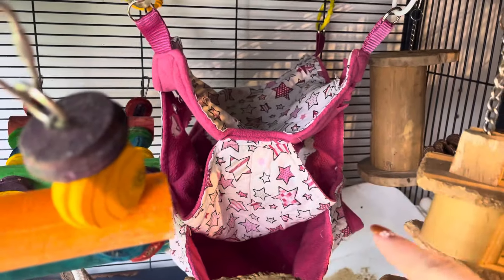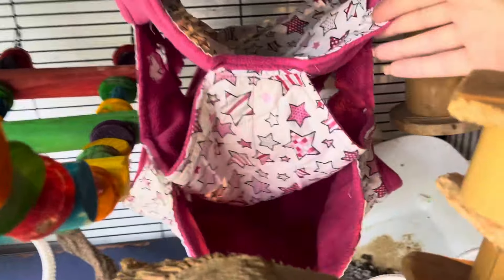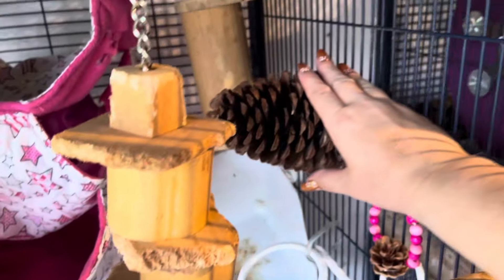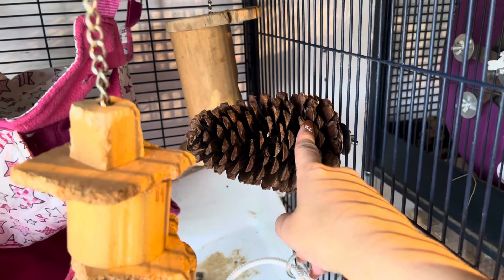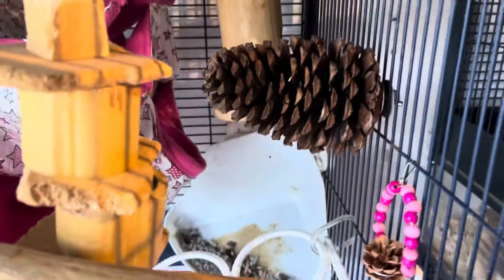If you guys are looking for nice hammocks, please go and check out Happy Rat Hammocks on Facebook — Judith's wonderful and so are her hammocks. We have the pine cone perch. I think a lot of people don't really appreciate how big this is compared to my hand. These are pretty big and they're also great for hiding little bits of food in.